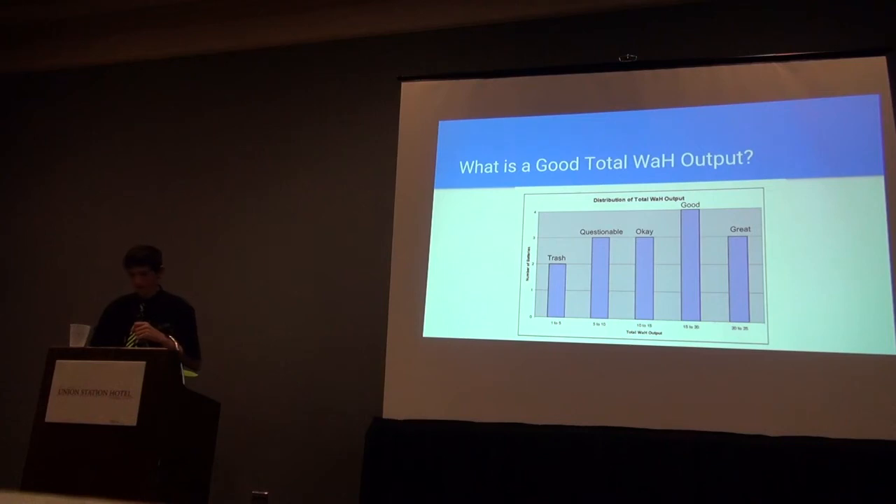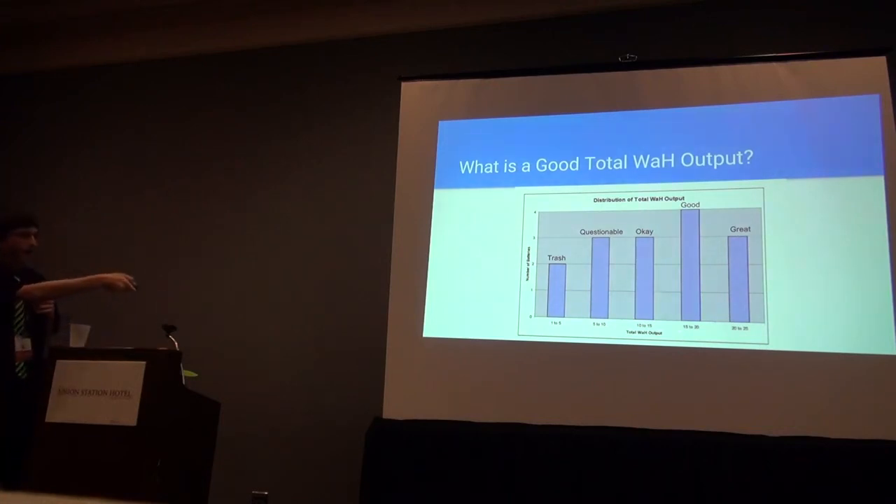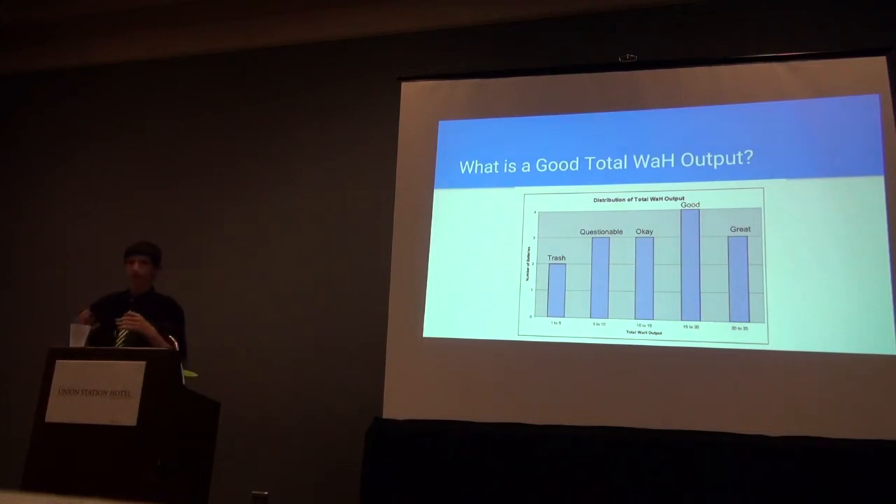This chart shows batteries tested, broken down into groups based on total watt hour output. Each bar represents how many batteries fell into that range out of the 15 batteries we tested. The highest group — 20 to 25 watt hours — we called great batteries; we'll save those for finals matches at competitions. The next tier, 15 to 20 watt hours, are good batteries for qualifying matches. Below that are okay batteries, suitable for testing back at the shop. Questionable batteries are ones we'll decide as a club whether to keep or discard. And we found two trash batteries — completely toast, not even suitable for testing — which we'll throw out.